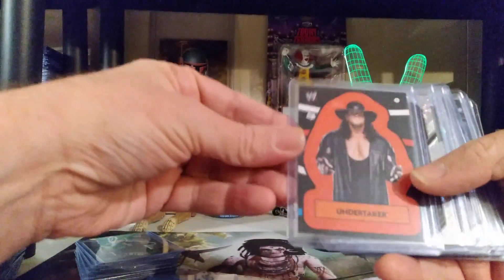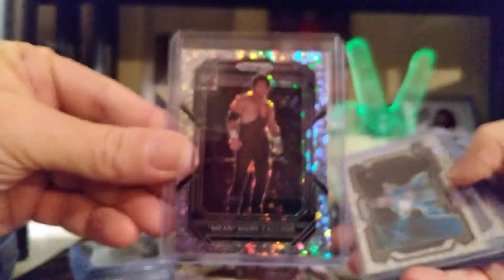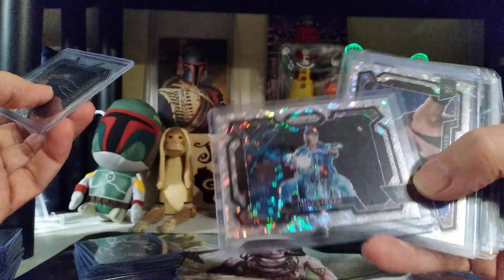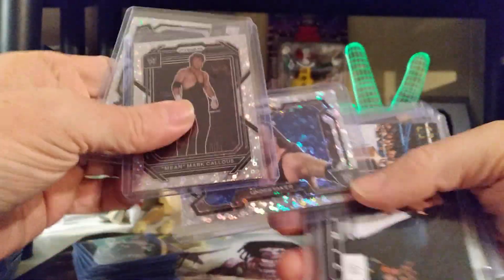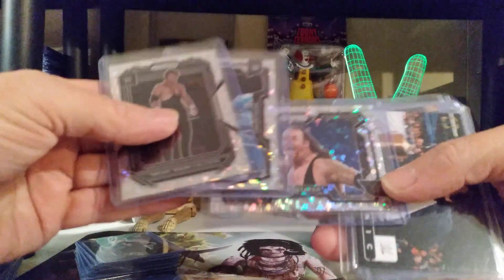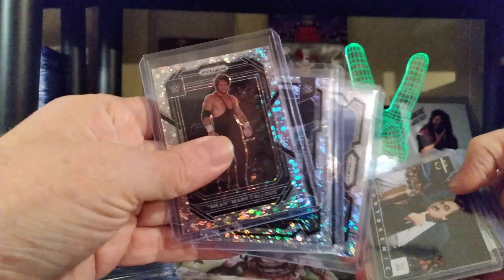Some of the other ones — we have an Undertaker sticker with Mean Mark Callis. That's the SSP from the Prism Undercard. To go with the SP, Undertaker the American Badass, and to go with the base, Undertaker himself. Those are all the Undercard — the White Donuts or the Disco Prisms as they call them.